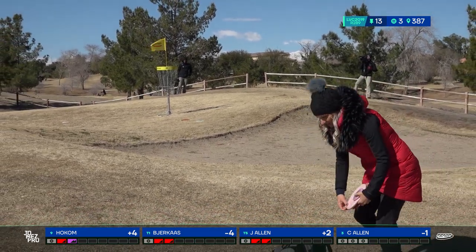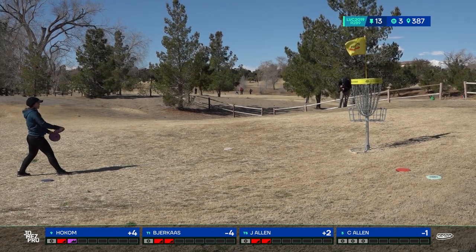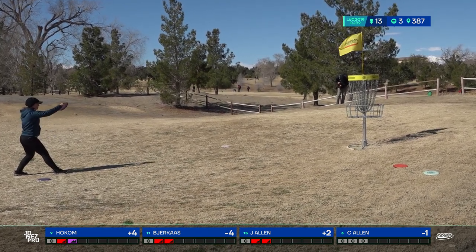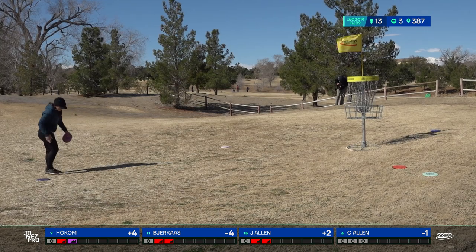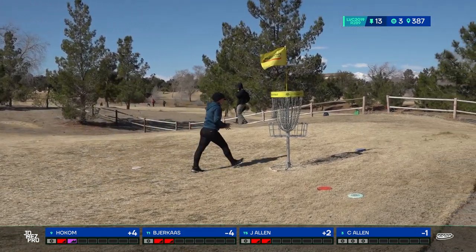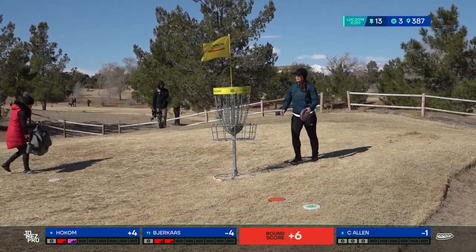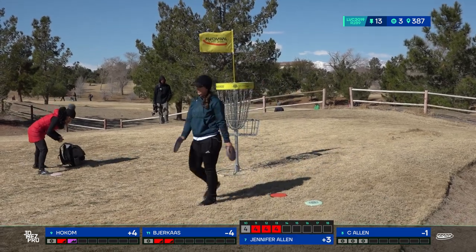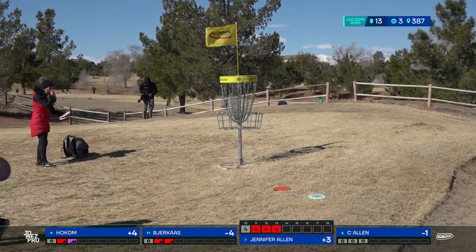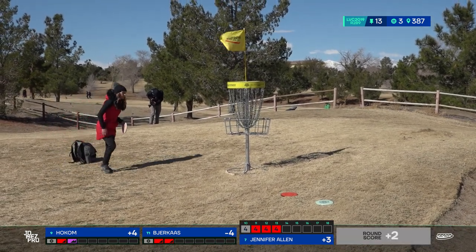Almost had it running for birdie — you won't see many ladies having a birdie look on this hole. That headwind ripping in her face, that's tough. You can tell Jen is getting frustrated — three bogeys in a row is not like her, and she's throwing good shots too.